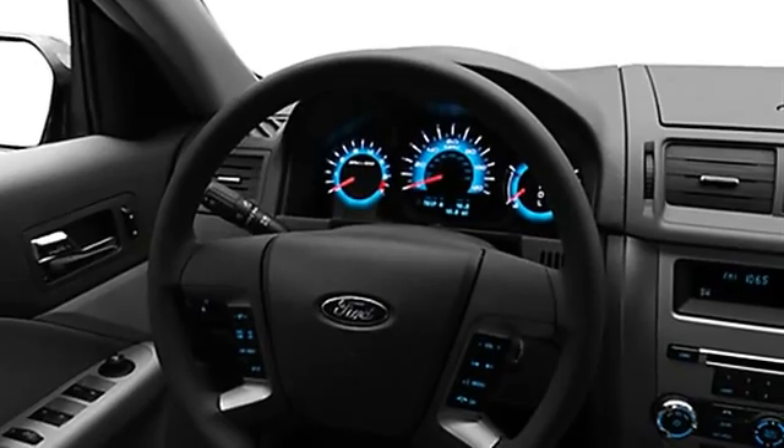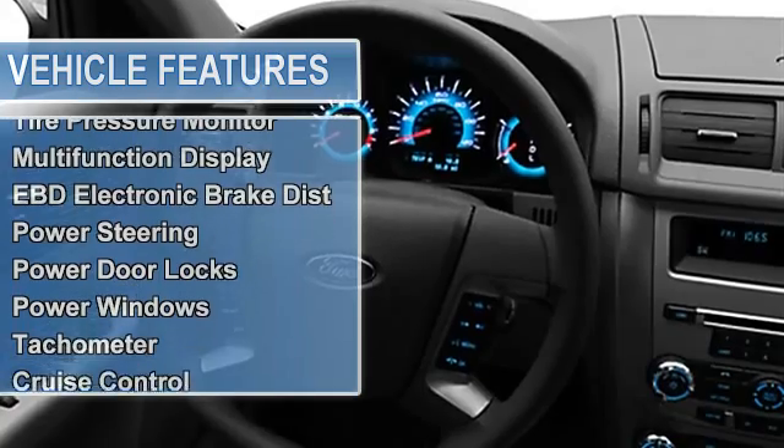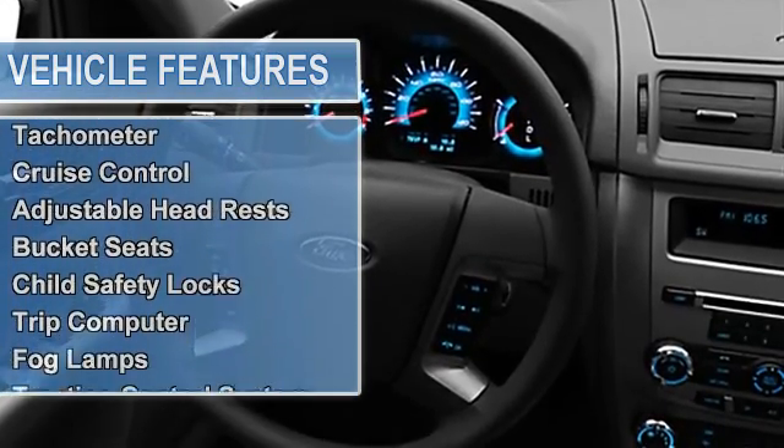Air conditioning, vanity mirrors, vehicle stability assist, tire pressure monitor, multifunction display, EBD electronic brake distribution.